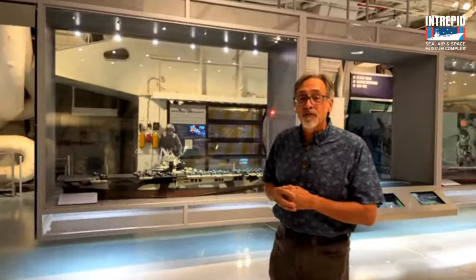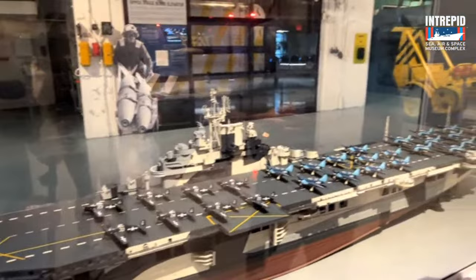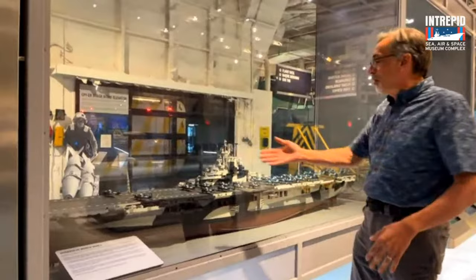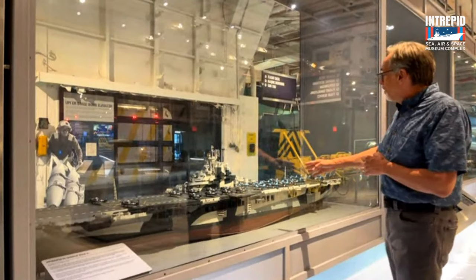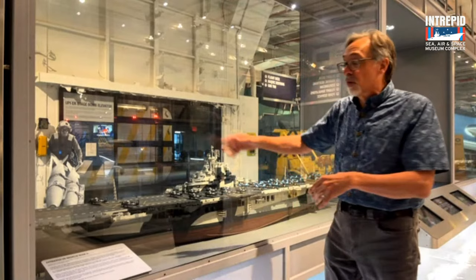Before we get into the behind-the-scenes part, I want to show you this model — one of my favorite things to show. This is a wonderful model of Intrepid during World War II, the way she would have appeared in early-to-mid 1944. There's a lot going on — one thing you'll notice right away is it's just covered with guns. There are lots of airplanes on the deck getting ready to go — Hellcats, the Helldiver, and Avengers, of course. And all the guns: there are five-inch guns, 40-millimeter guns, and lots of 20-millimeter guns that just ring the ship — all for anti-aircraft use.